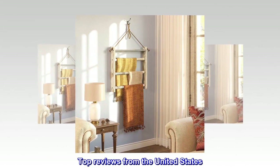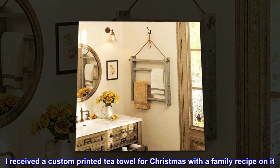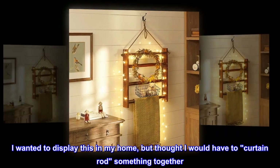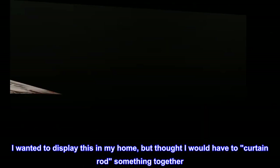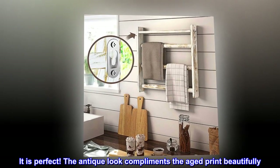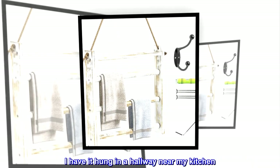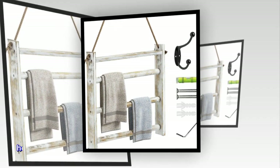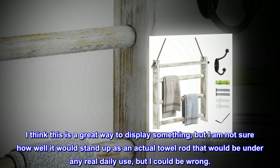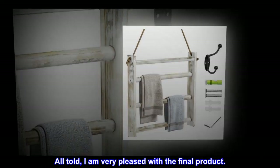Top reviews from the United States. Perfect decorator item. I received a custom printed tea towel for Christmas with a family recipe on it. I wanted to display this in my home, but thought I would have to curtain rod something together. I saw this item on Amazon and thought it might work — it is perfect. The antique look complements the aged print beautifully. I have it hung in a hallway near my kitchen. I think this is a great way to display something, but I am not sure how well it would stand up as an actual towel rod under any real daily use, but I could be wrong. All told, I am very pleased with the final product.